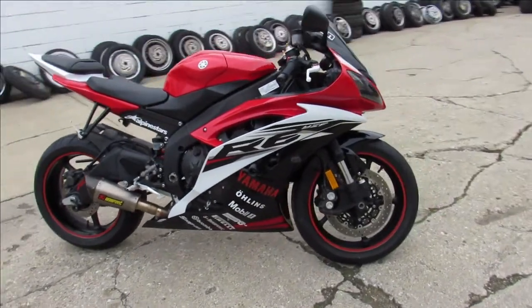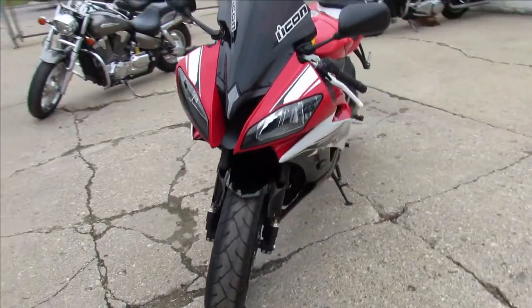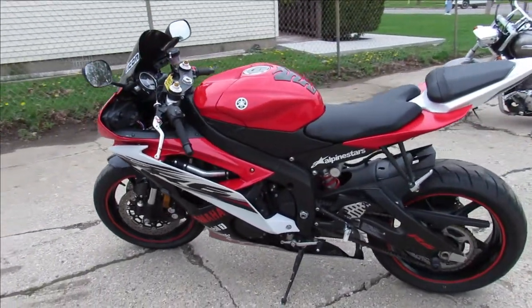Hey guys, ApprovalPowerSports.com here doing some videos on some bikes we just got in. Check this one out: 2014 R6, only 4,504 miles — you heard it right, 4,504 miles.